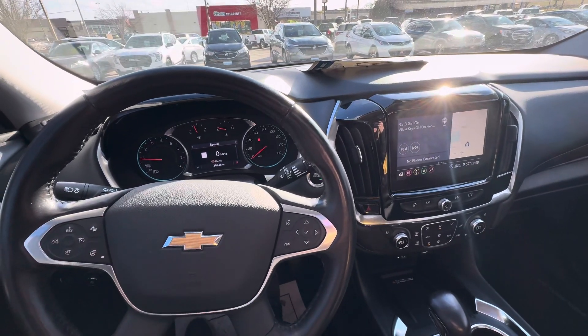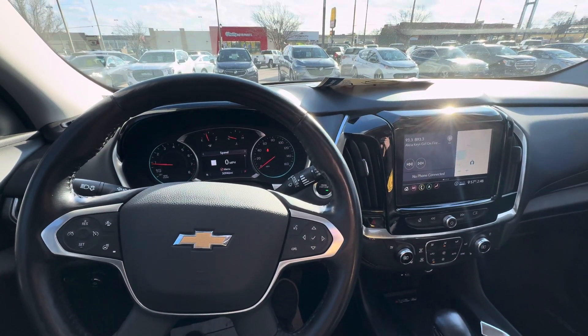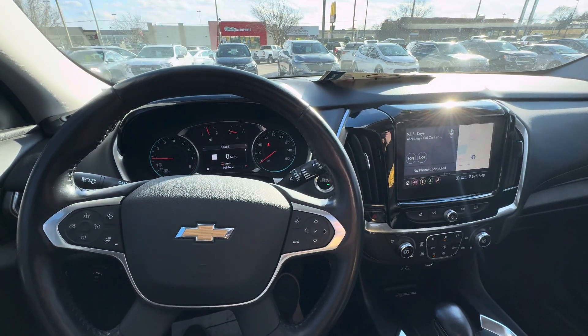Hello everyone, I'm here with Meijer Motors to show you our 2021 Chevy Traverse Premier. This vehicle has the summit white exterior color with the jet black interior. It has the 3.6 liter engine and is all-wheel drive.